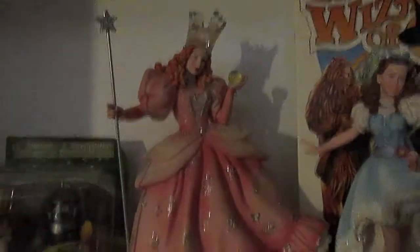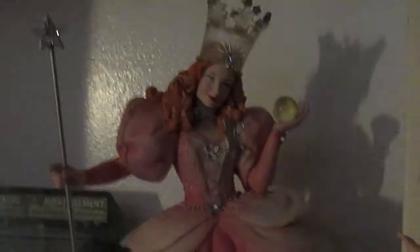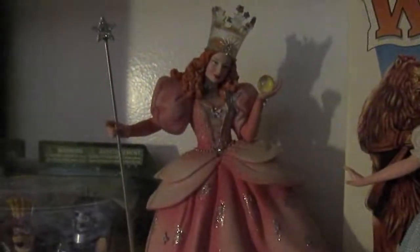I also got my hands on Glinda from the Couture de Force collection. Just like Dorothy, she has so much movement to her — she's absolutely stunning. I love the way these things look. The way the dress looks, and look at the way they display together. Now all I have to do is find the witch and that set is complete.